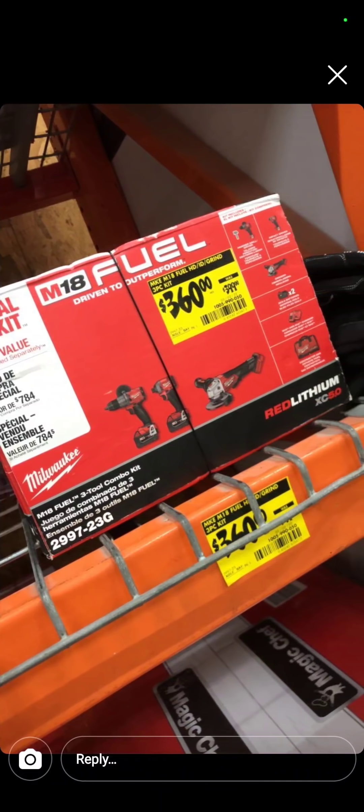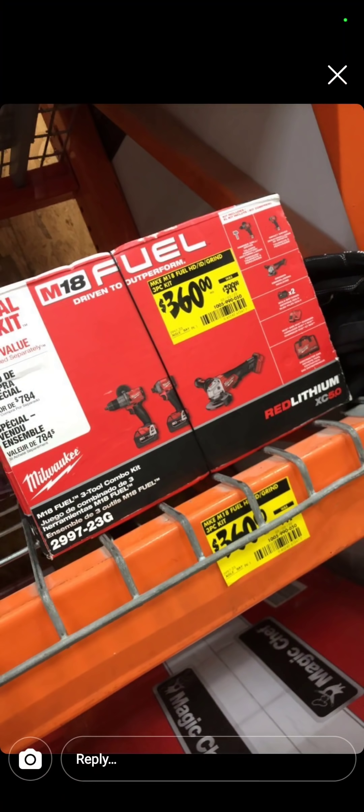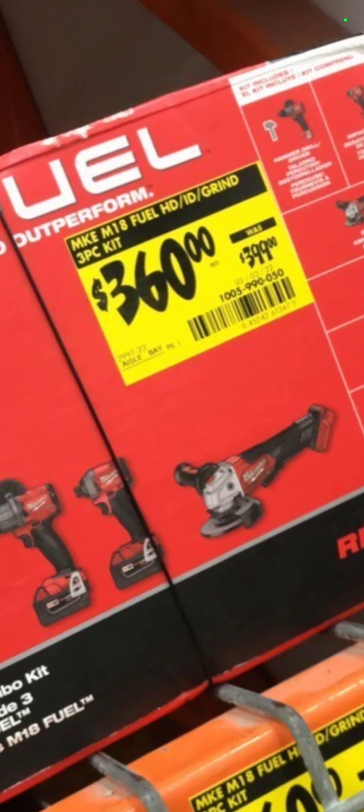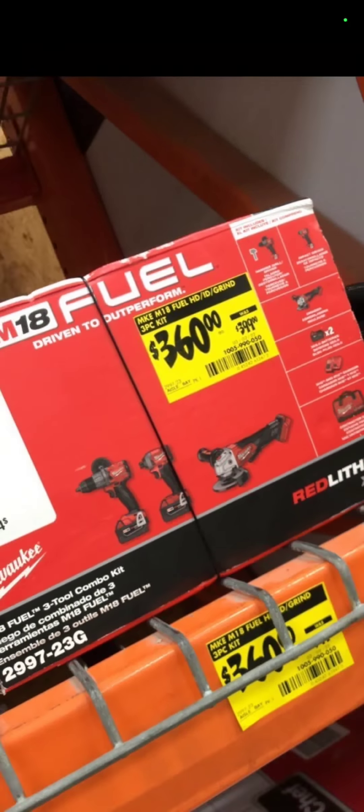This is at Home Depot. $360 for the Milwaukee Fuel Hammer Drill, Impact Driver, and Grinder. And this is your item number 1-005-99-0050. Happy hunting on that.